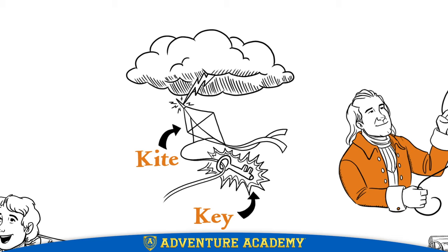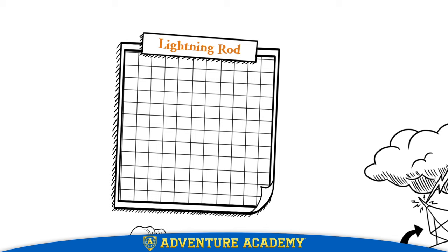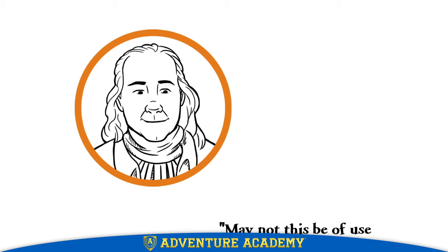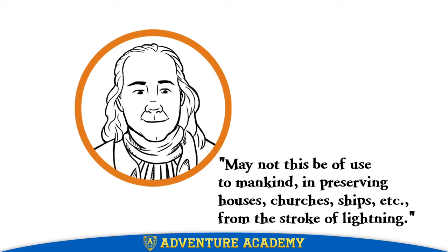Franklin then came up with the idea for an invention called a lightning rod. This pointed metal rod was attached to the top of a building, with a wire running down the outside of the building to another pointed rod buried in the ground. When a building was struck by lightning, the wire would safely carry the electricity from the lightning into the ground, thus protecting the building and the people inside it. As Franklin himself wrote: 'May not this be of use to mankind in preserving houses, churches, ships, etc. from the stroke of lightning?'